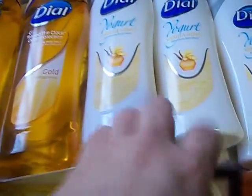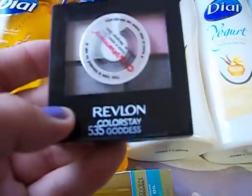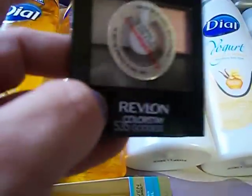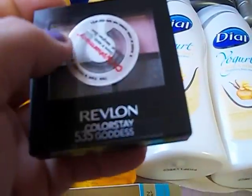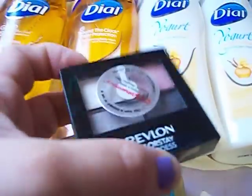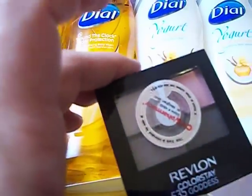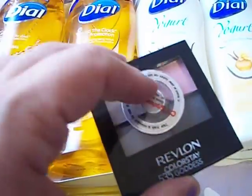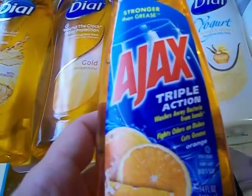I also got this out of clearance — they had the Revlon Colorstay, it's the $5.35 Goddess shade. It's really pretty — like silvery gray and pink. It was $3.99, and I had a $3 off coupon from the Redbox, so that made it $0.99. Then I threw in Ajax at $0.88 to bring my total up so I could use my $10 Extra Care Bucks.